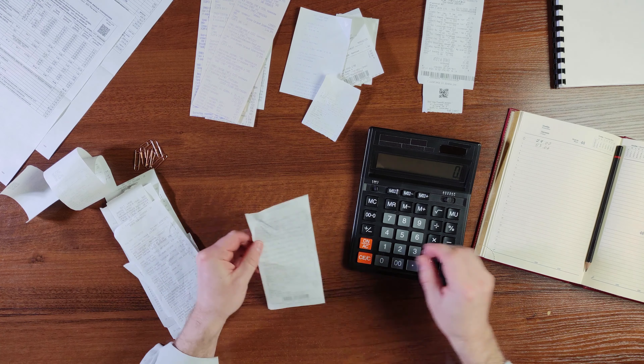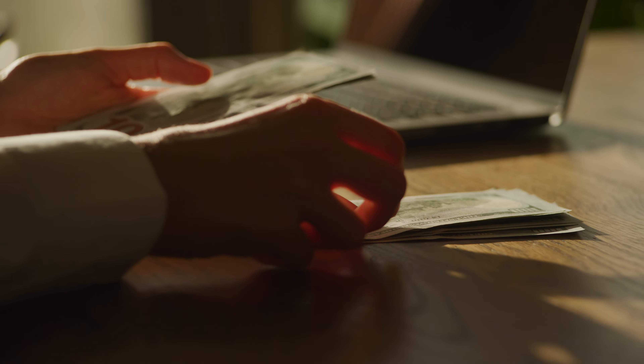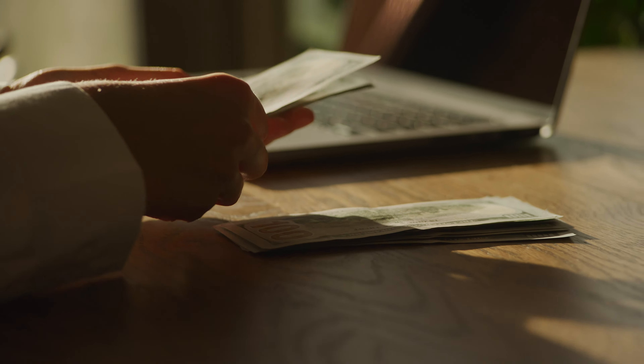Not budgeting for closing costs can ruin your real estate deal. When calculating the total upfront cash that you need to buy a house, most folks think that it's just a down payment. Closing costs are those extra fees and charges that come into play as you finalize the purchase of your dream home. These costs can vary, so let's dig into some of the specifics.